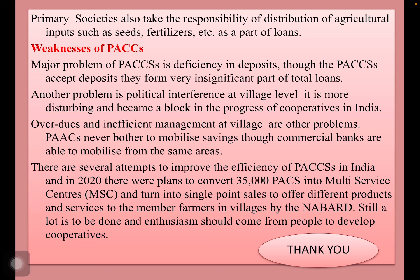There are some weaknesses of primary societies. The major problem is lack of deposits. They accept deposits, but it is a very insignificant part. Another problem is political interference, which is the most disturbing aspect and it blocks the progress of cooperatives in India. Poor resource use and inefficient management at the village level are other problems. Usually, they never bother about mobilizing savings and never show interest like commercial banks.